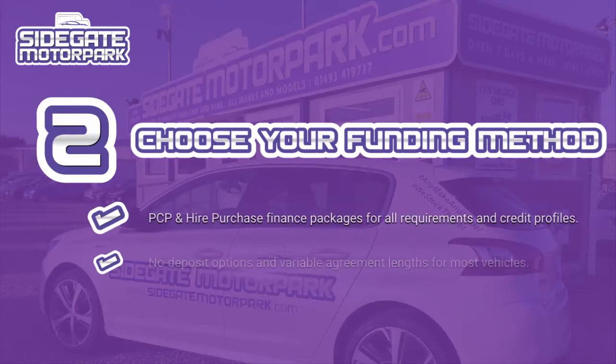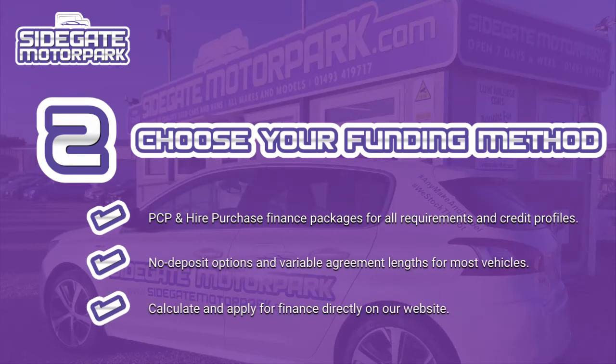Step 2: Choose your funding method. We can arrange flexible PCP and hire purchase finance packages to suit all requirements and credit profiles. We offer a no deposit option on most vehicles, and agreement links which can be tailored to suit your monthly budget. You can calculate repayments and apply for finance directly on our website. You can also opt to pay the price in full via bank transfer or card payment.